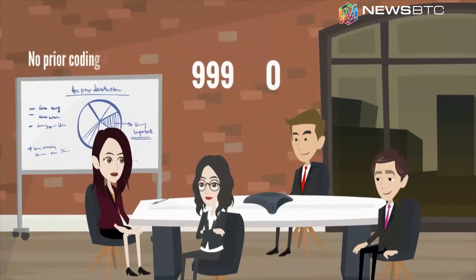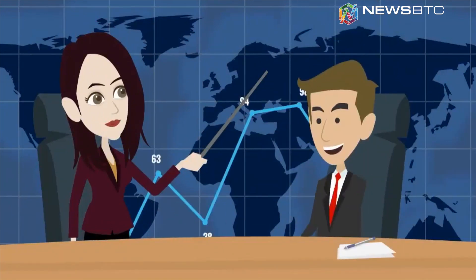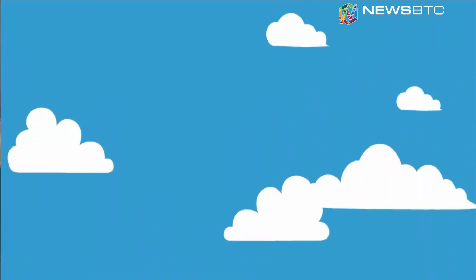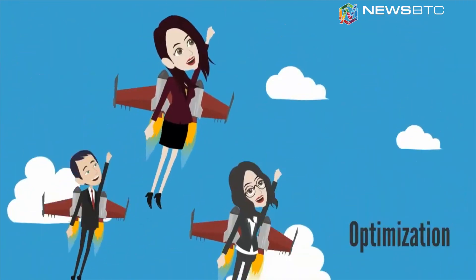The platform enables users to benefit from crypto volatility with as much ease as an expert trader, and to lease or share their AI optimizations using NEO coins secured via smart contracts.